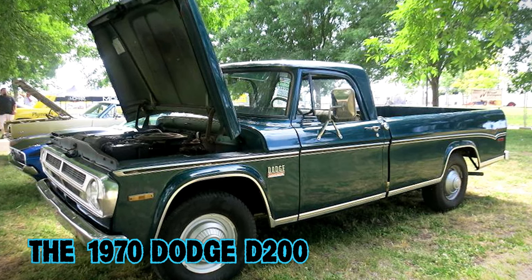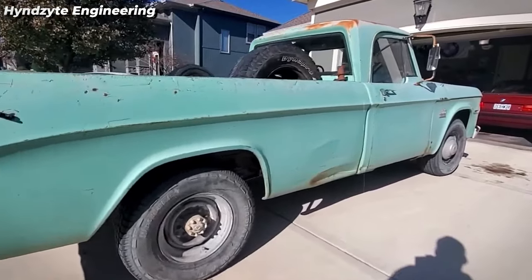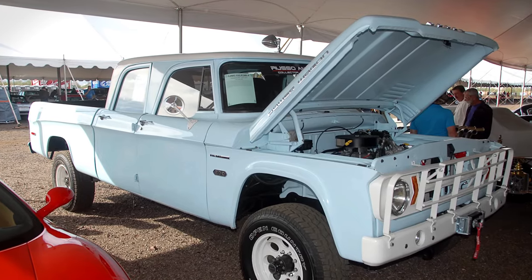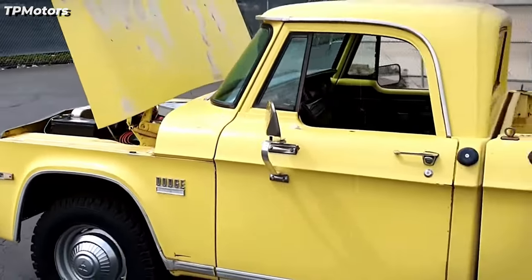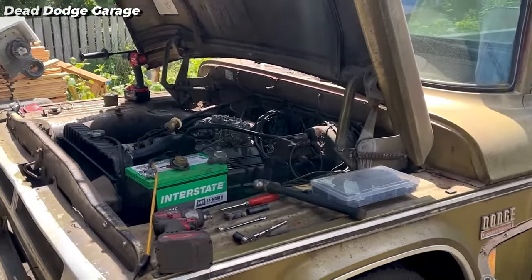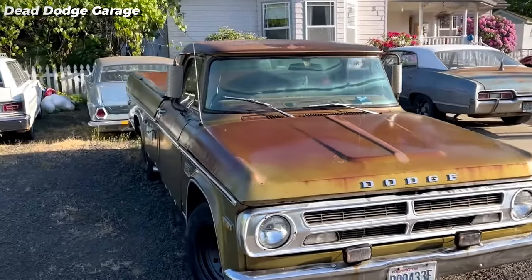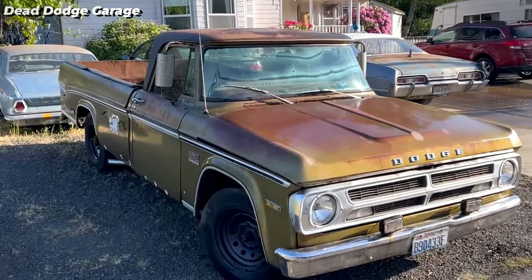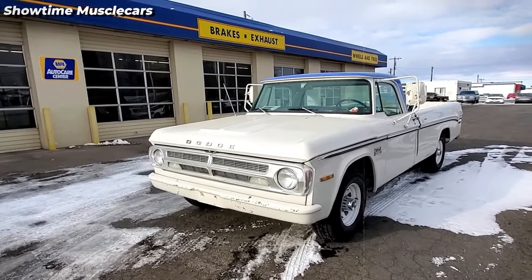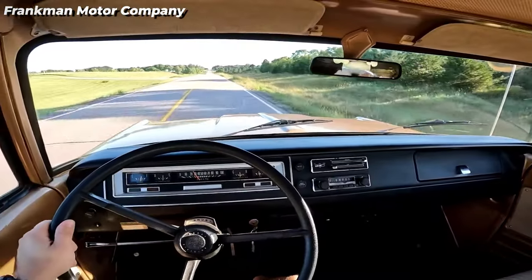The 1970 Dodge D200 is part of Dodge's second-generation D-series, produced from 1965 to 1971, including two-door and four-door pickup truck body styles. The D200, a three-quarter-ton model, offered engines including the 361-cubic-inch 5.9-liter V8 and a 383-cubic-inch 6.3-liter V8. Transmission options included three- and four-speed manuals and three-speed automatics. Wheelbase options ranged from 114 inches for a regular cab with a 6.5-foot bed to 128 inches for a regular cab with an 8-foot bed.